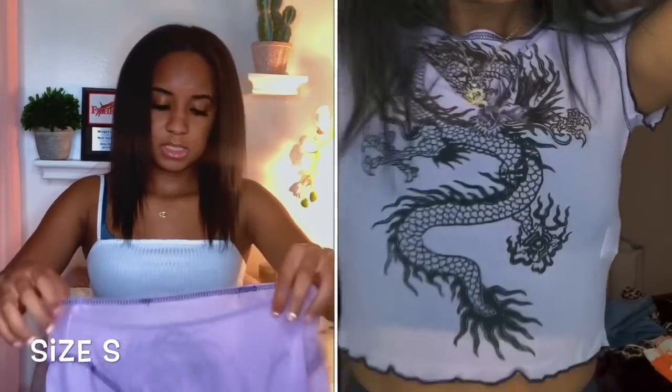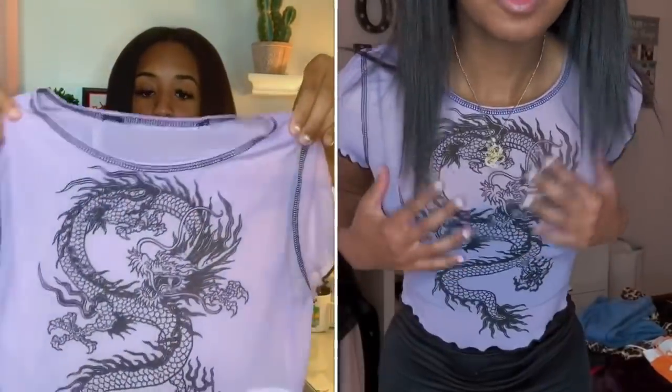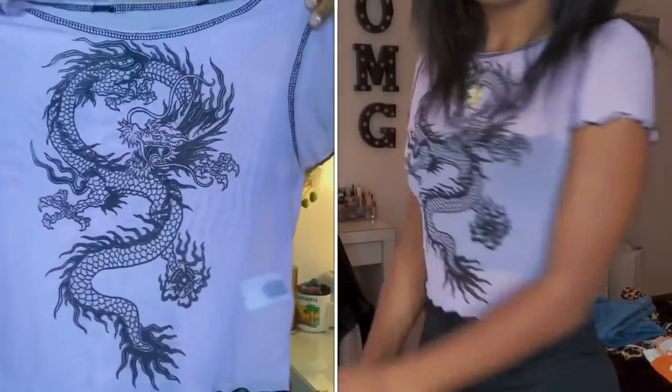Then I got this see-through mesh dragon shirt in the color purple. This is so cute. When I first saw it I was like, this is cute, I want this, so I added it to my cart.